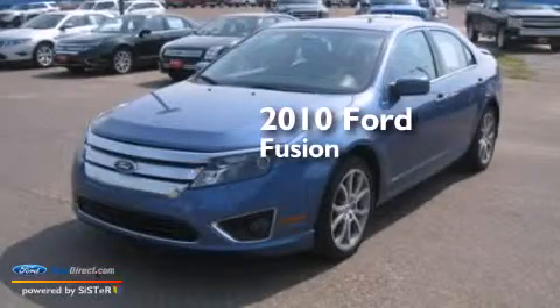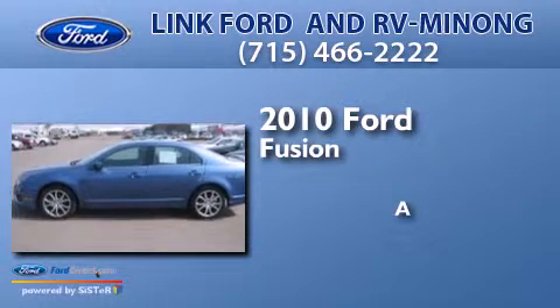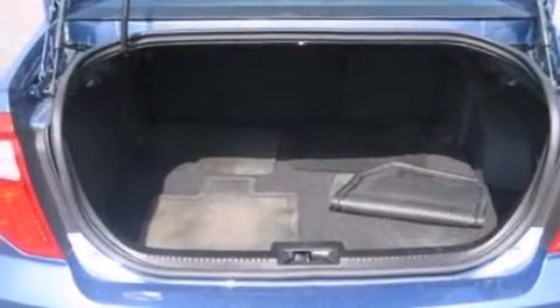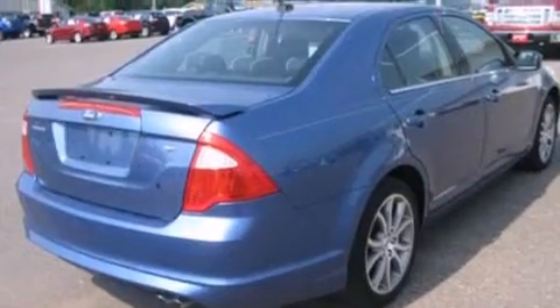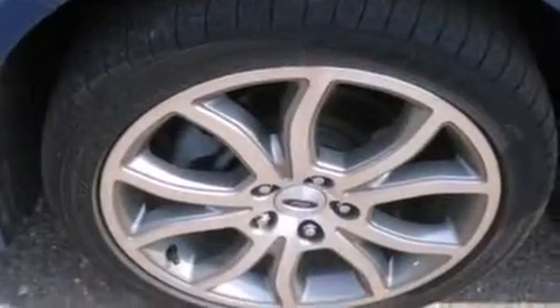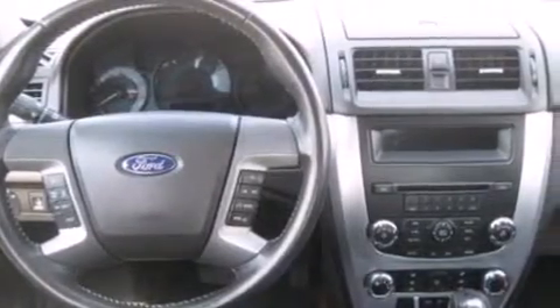This is a 2010 Ford Fusion. Its top features include 100% commercial-free Sirius satellite radio, a double wishbone independent front suspension, traction control and stability control systems, and a tire pressure monitoring system.